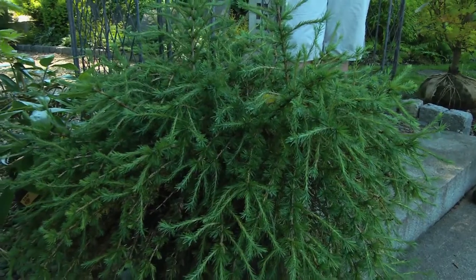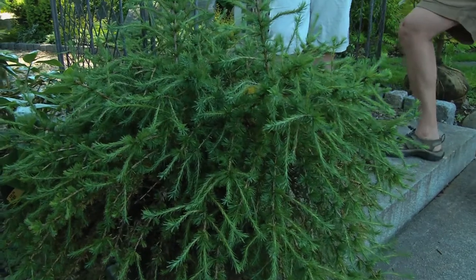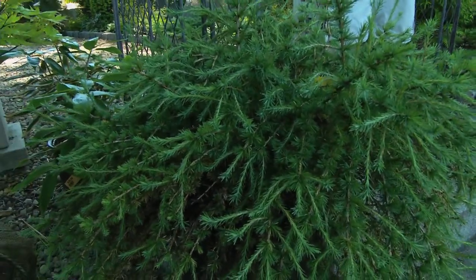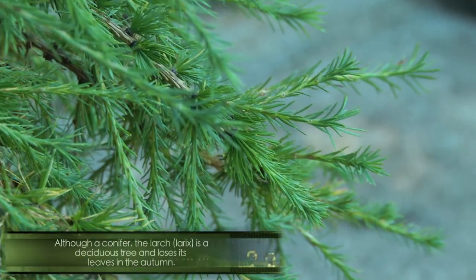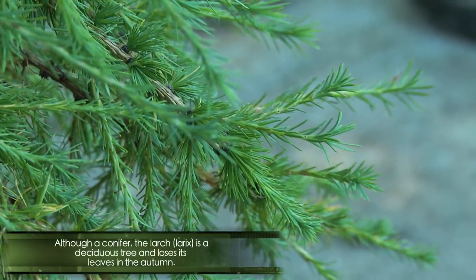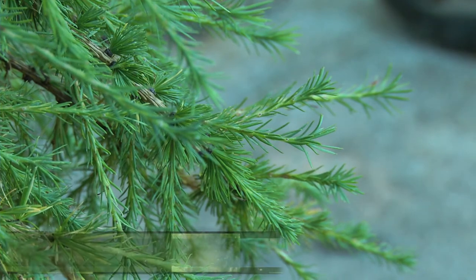This plant is a very interesting conifer because unlike most conifers, it loses its needles in the winter. It's a deciduous conifer and these are some of the most primeval, primitive plants on earth. Does it get fall color since it loses its needles? It does — it has a gold fall color.